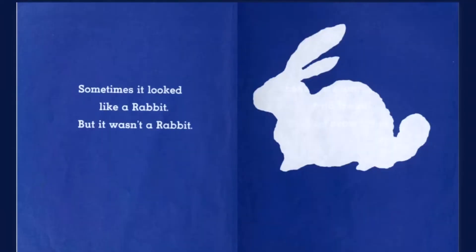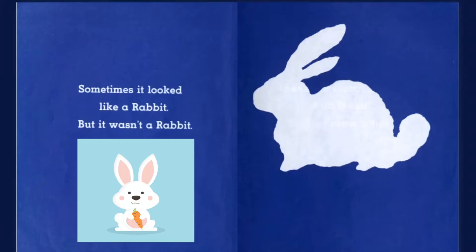Sometimes it looked like a rabbit, but it wasn't a rabbit. Rabbits are so cute with their long, long ears.